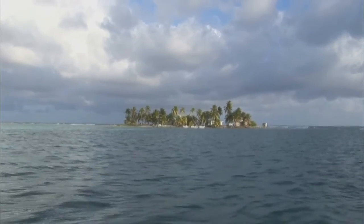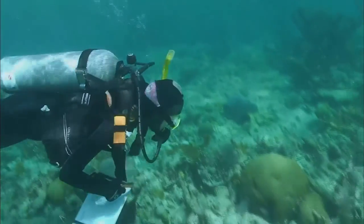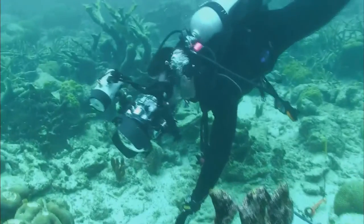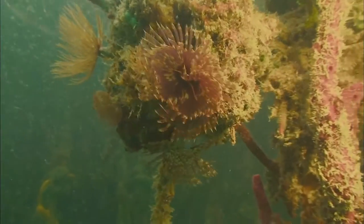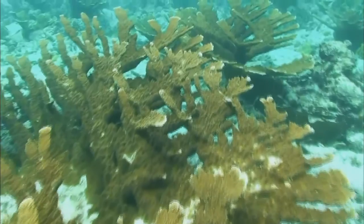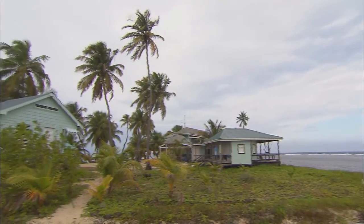We're at Carribuquet, this is the Smithsonian's Caribbean Coral Reef Ecosystems program. This research facility is located 15 miles off the coast of Belize, and it's a great place for researchers to come and do any kind of field work. Researchers come here to do work in the mangroves, in the seagrass, in the coral reefs, in the open ocean, because we're located very close to all of those ecosystems.